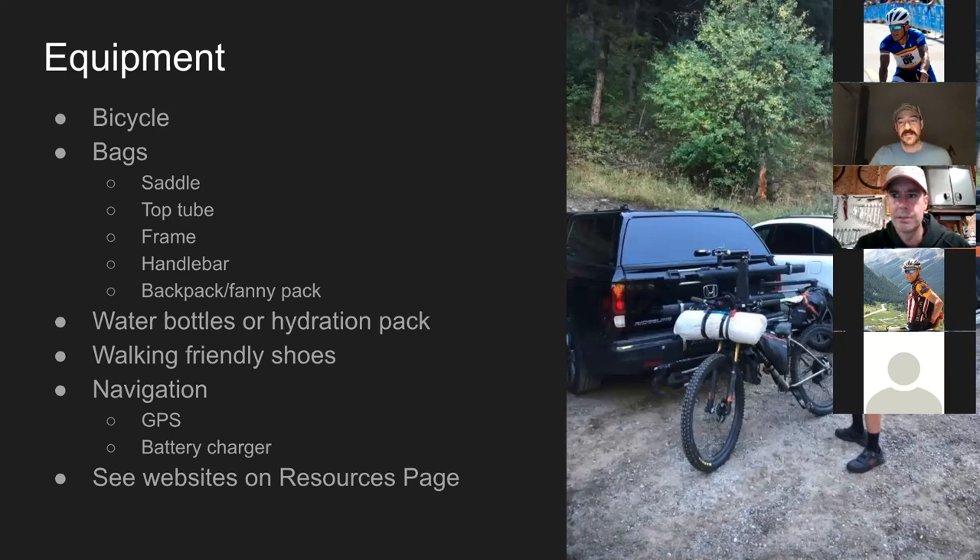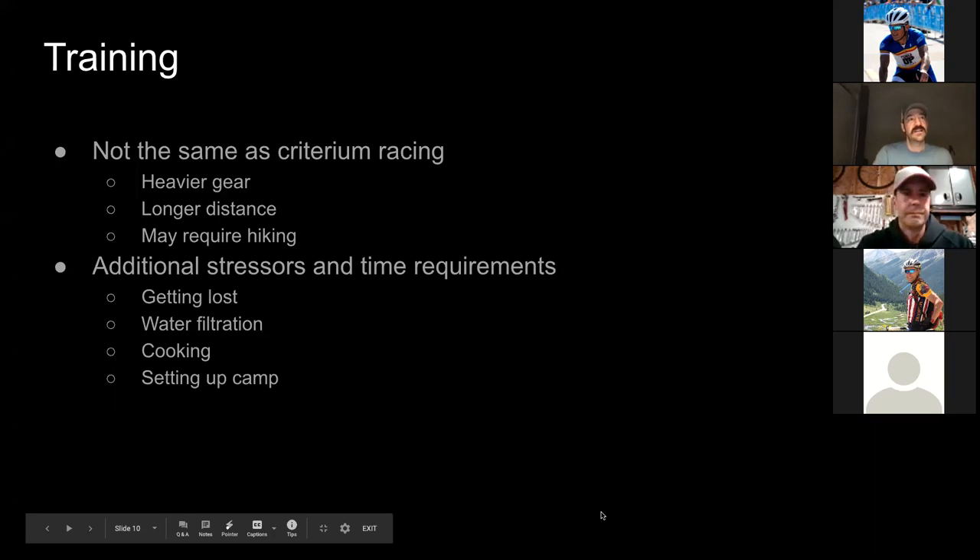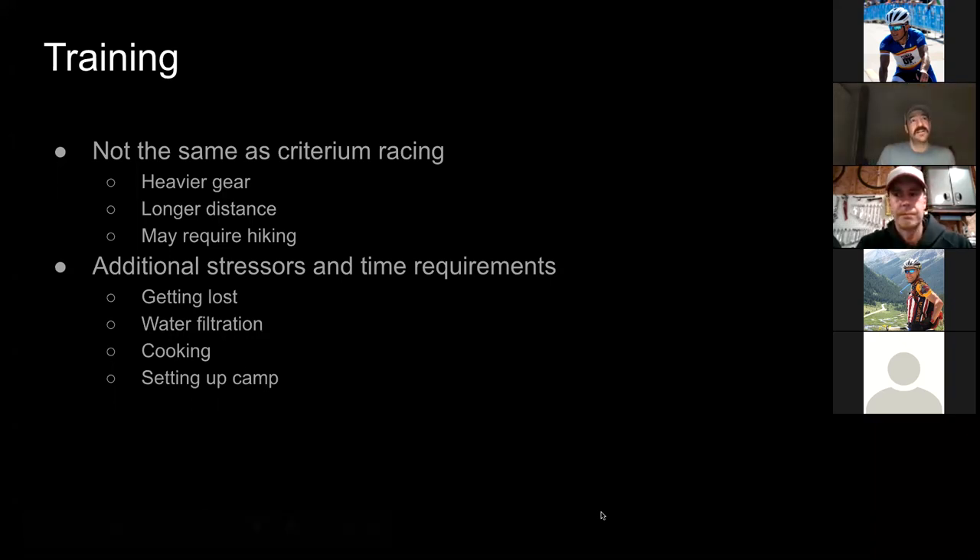It's also about energy conservation. I know I can ride over that root ball, but if I do that 20 more times, am I going to be able to make it to the top of the mountain I actually need to cross to get to the campsite? And do I have the food to do that?